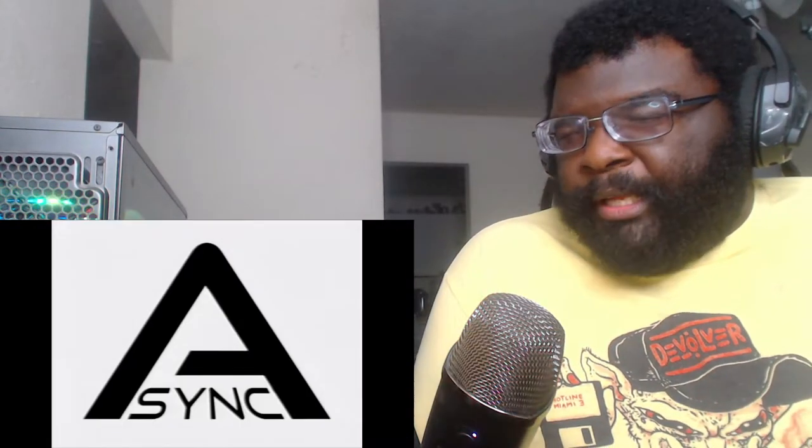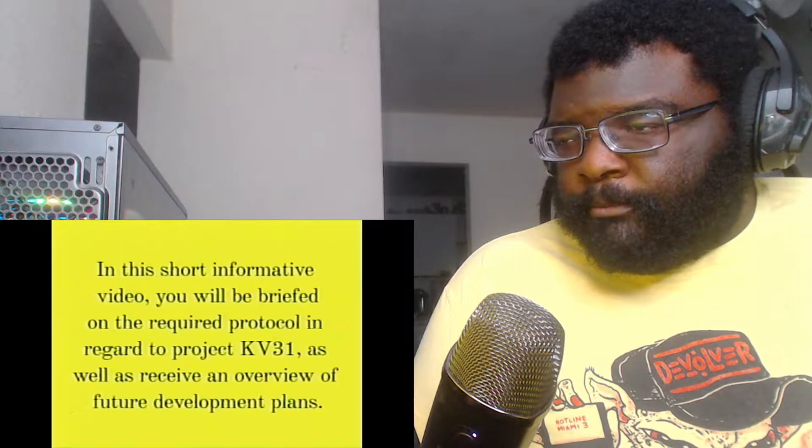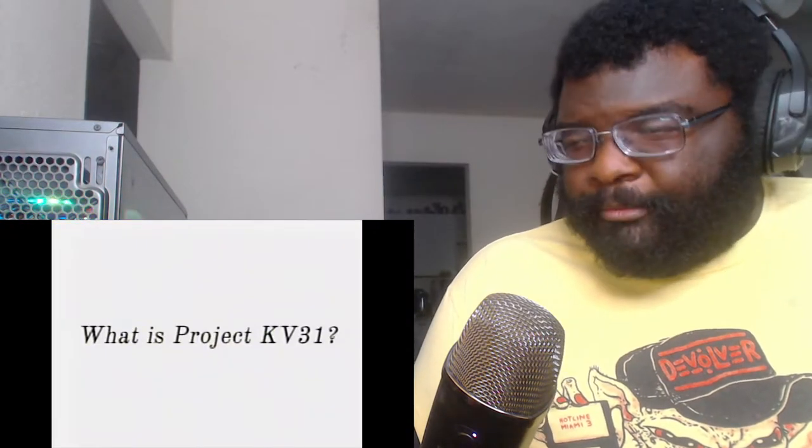So that one was Missing Persons. I guess they're in the backrooms trying to find people - I have absolutely no idea. I'll try to come up with some witty thing to put in between videos to spice it up. Let's move on to the last video - informational video, for internal use only. Welcome to Project KV31! In this short informative video you will be briefed on the required protocol in regard to Project KV31 as well as receive an overview of future development plans. SCP Foundation vibes - what is Project KV31?